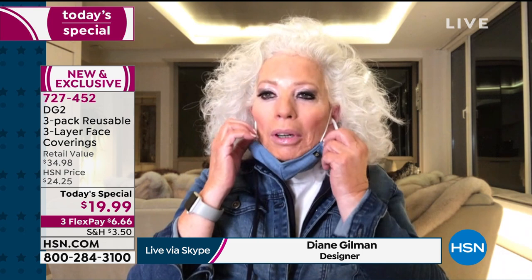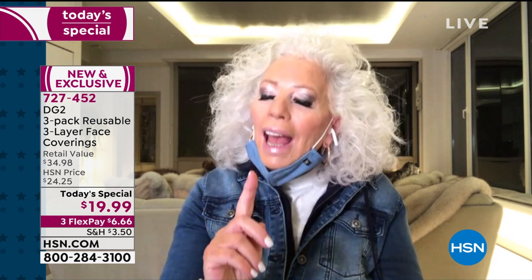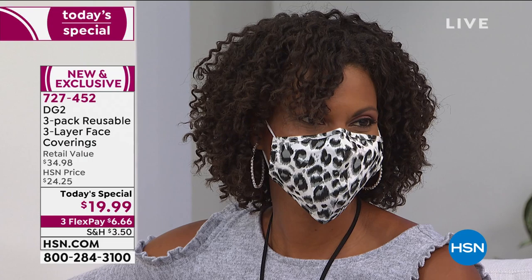Diane says this was a labor of love, the same way she created her DG2 jeans. She got so tired of wearing paper masks and throwing them out, getting panic-stricken when running low. Being a fashionista first and foremost, she wanted a chambray face mask — the perfect indigo mid-tone chambray that goes with all her denim and prints in shades of blues and whites. She loves that it's breathable and features a little DG2 flag in the right-hand corner.